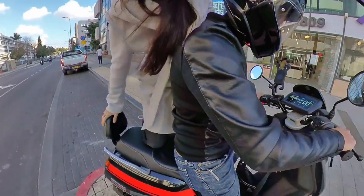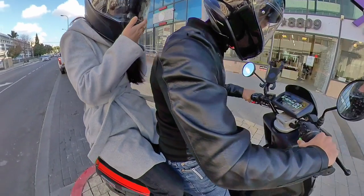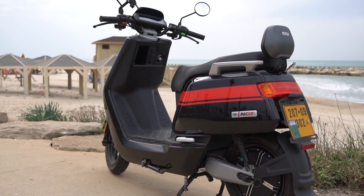My wife and I absolutely love the scooter as a quick, convenient, and most importantly fun way to get around the city. But before I get into the convenience that this scooter offers, let's begin with the tech specs.